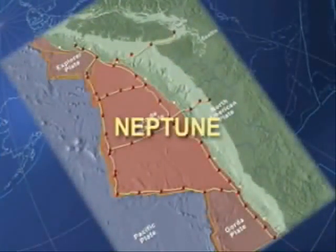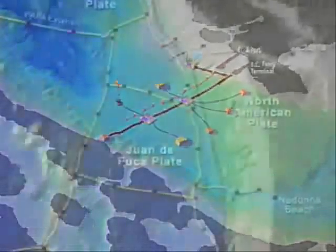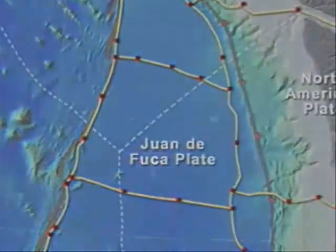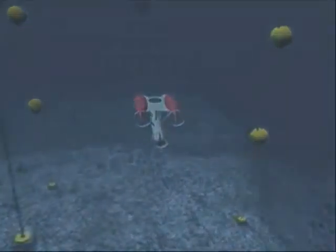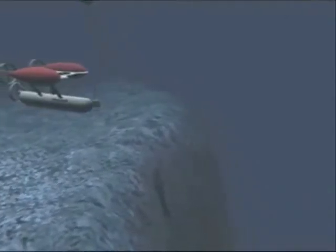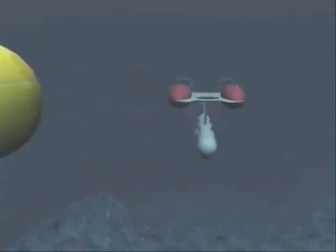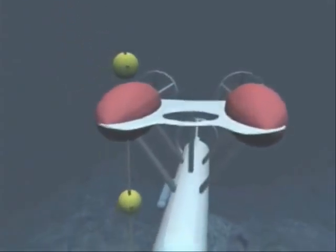Leading the way to Neptune are the smaller Mars and Venus networks. Using powered fiber-optic cables and sensors, they will test and establish the working principles of Neptune. All three networks will employ autonomous underwater vehicles, which will explore and sample the ocean floor and water column unfettered by cables from the surface. These robots will gather and relay data on tsunamis, storms, fish migrations and other events as they happen.